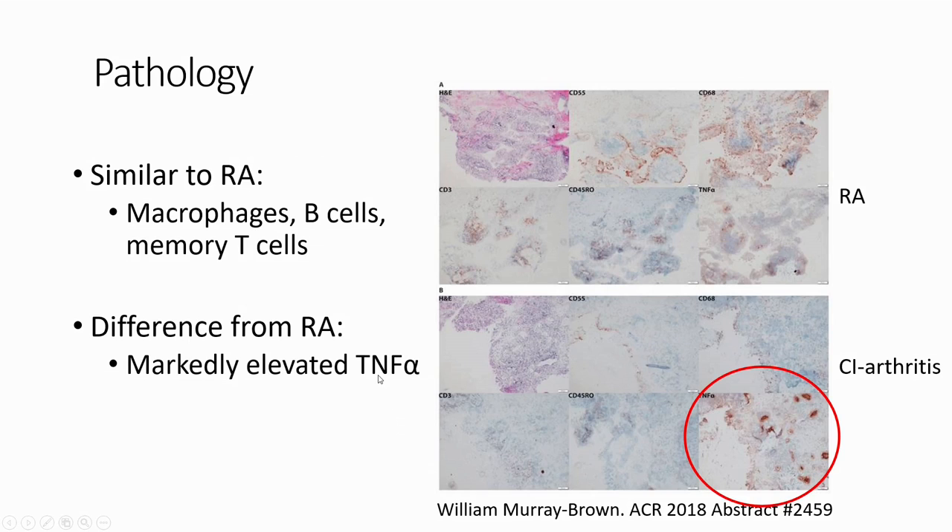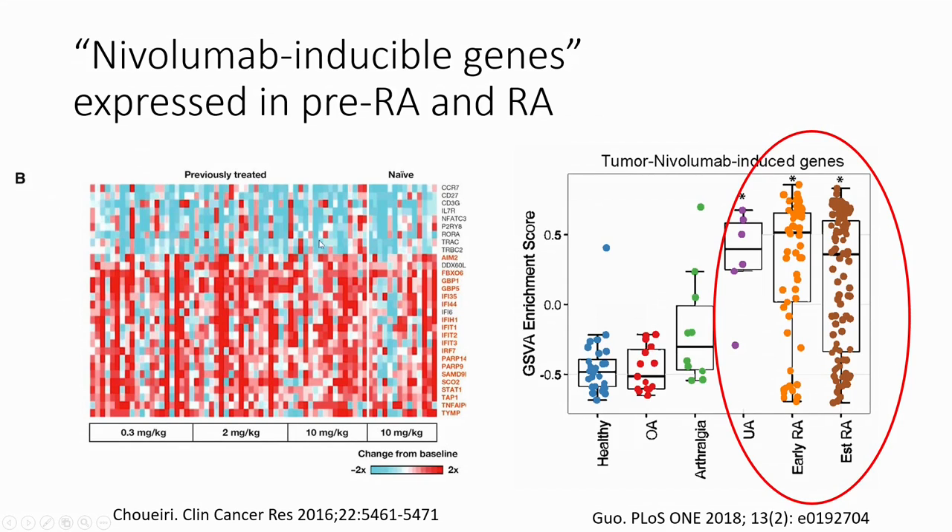There are other similarities to rheumatoid arthritis. One synovial biopsy presented at the ACR meeting showed a similar distribution of immune cells to RA, but with much higher TNF expression. Interestingly, a study by Guo looked at the nivolumab-induced gene signature in cancer patients and asked whether the same genes are up- and down-regulated in rheumatoid arthritis — and the answer was yes, in both established and early RA. This means that giving nivolumab essentially creates a gene expression milieu identical to established rheumatoid arthritis, so it shouldn't be surprising that some patients present with RA.